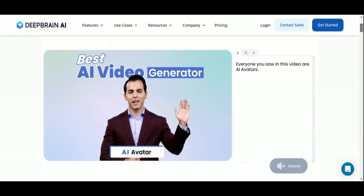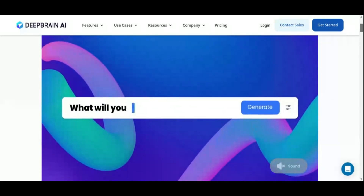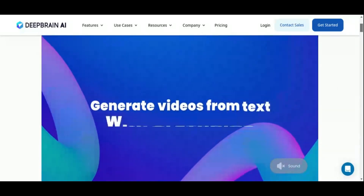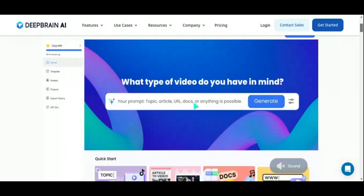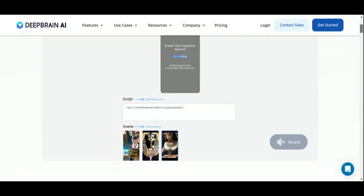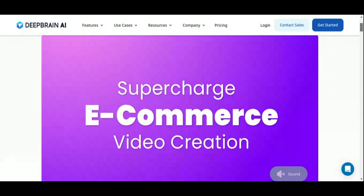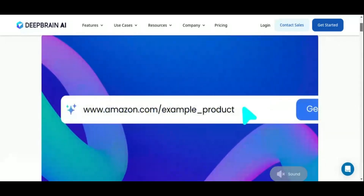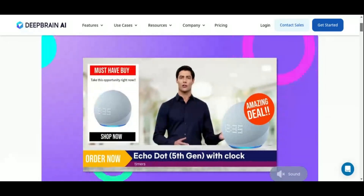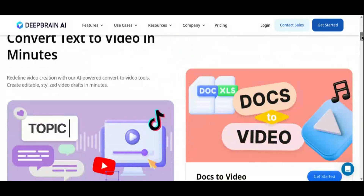DeepBrain AI offers a comprehensive suite of features for video creation, including AI avatars, text-to-video capabilities, and text-to-speech functionalities. Its AI studios enable users to convert text into captivating videos with lifelike avatars and high-quality voiceovers in over 80 languages. This versatility is crucial for producing diverse content types, ranging from educational material to marketing videos. The platform also provides a wide selection of templates and user-friendly editing options, making it accessible even for those with limited video production experience.